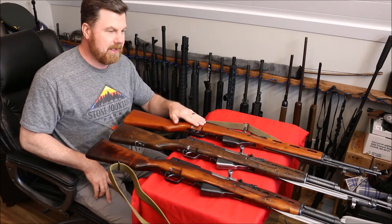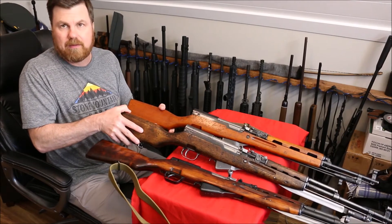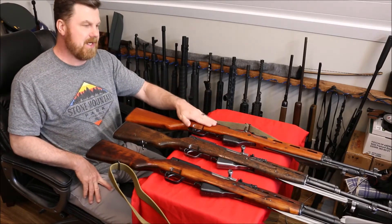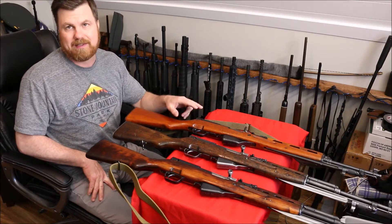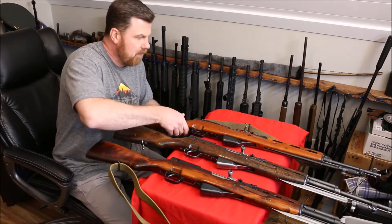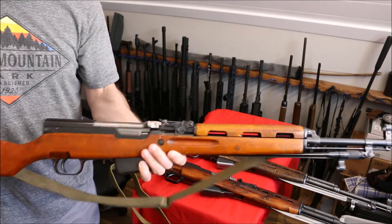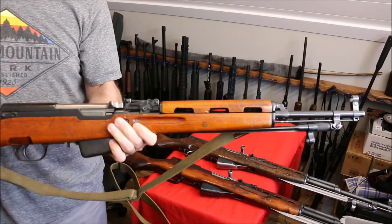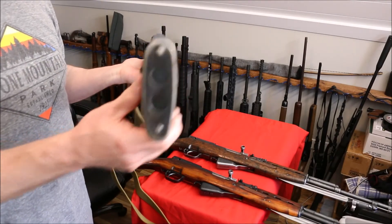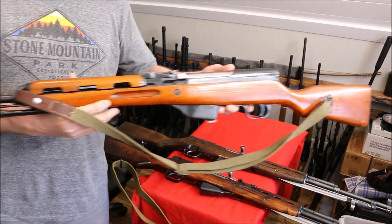If you don't know a lot about the Albanian SKS, you can see the top handguard here is longer than your traditional SKS. There are some differences on an Albanian, and there aren't a lot of these — it's said there are between six and eight thousand in the country, and a lot of them are in really poor condition, a lot non-numbers-matching. This one is pretty solid; it is numbers-matching. This is a later one, 1978, which I believe is the last year they were produced. It's in pretty good shape. I've actually never fired this gun, and I've probably had it four or five years, so we're going to do a video pretty soon on shooting this one.